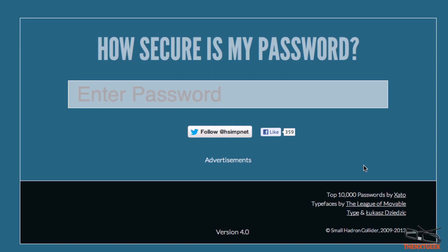Hello and welcome back to another video. My name is Wolf on The Next Geek and today I'm going to take a closer look at how secure is my password.